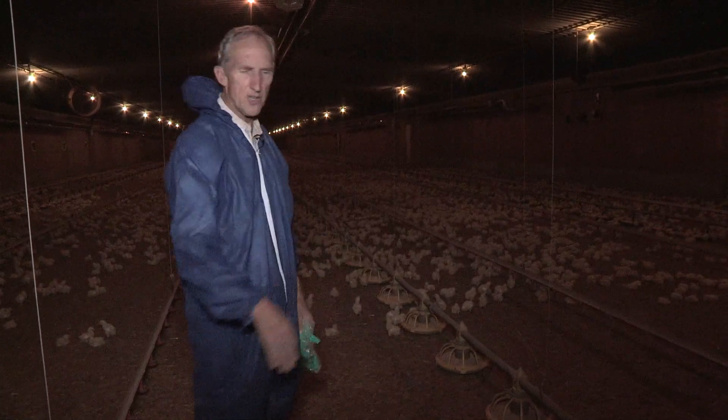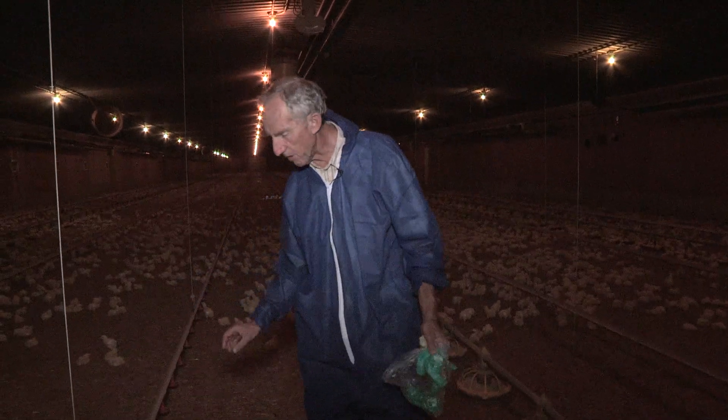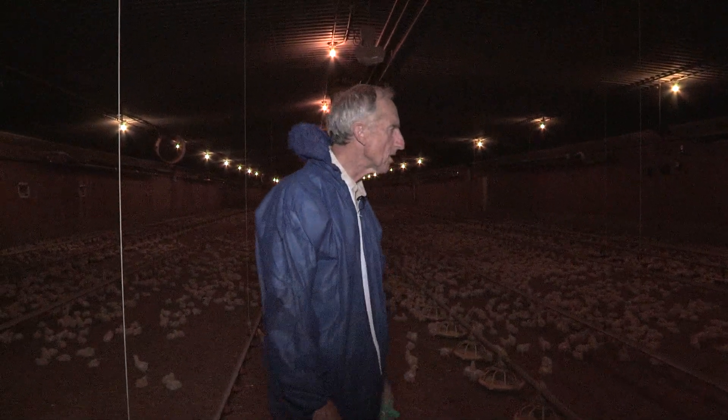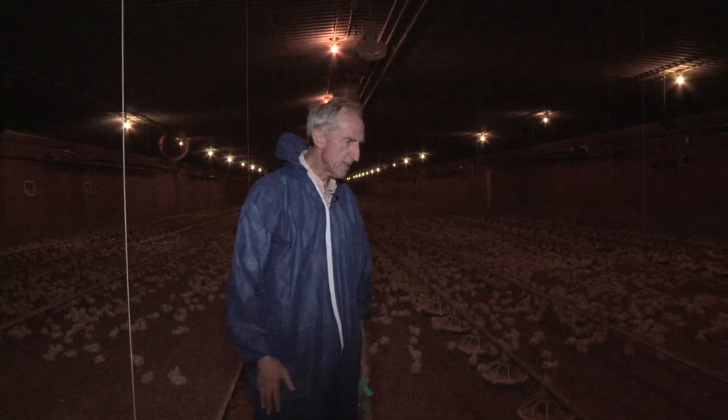If there's too much you remove it. You will tend to see some buildup of litter — it's normal. You'll tend to see some buildup near the drinker lines, around the feeder lines, and that buildup is cakey litter. That's moisture that takes place.